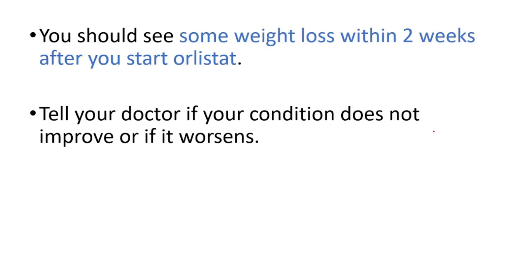Thanks for watching. That was a quick overview on Orlistat. If you liked it, please like and share this video with your friends, and don't forget to watch our medications video playlist. See you on the next one.